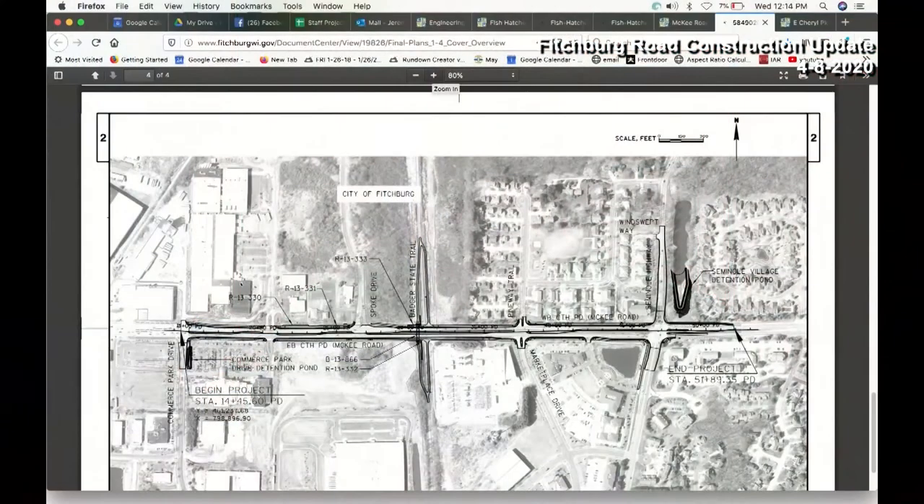Moving on to McKee Road — the city portion will be constructed between Commerce Park Drive and Seminole Highway, plus a couple hundred feet north and south on Seminole Highway. That construction will be a two-lane reconstruction on both sides of the road with some intersection improvements at Seminole, and they'll be putting off-road bike trails on both sides.